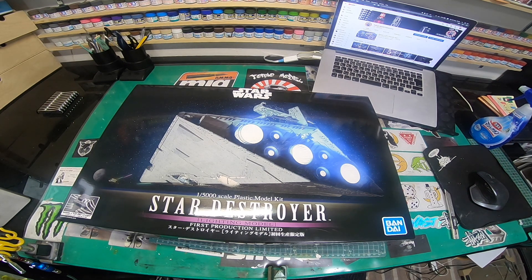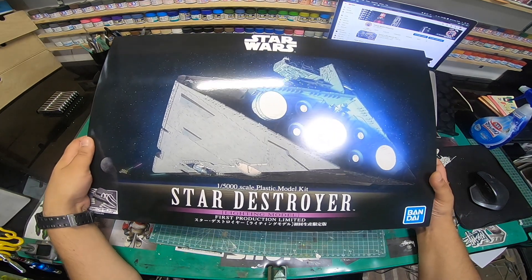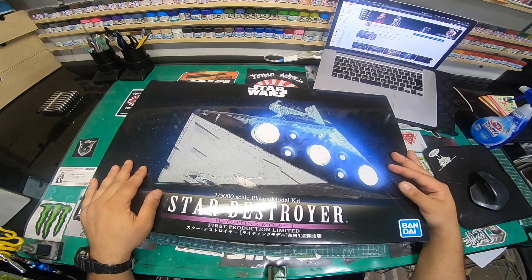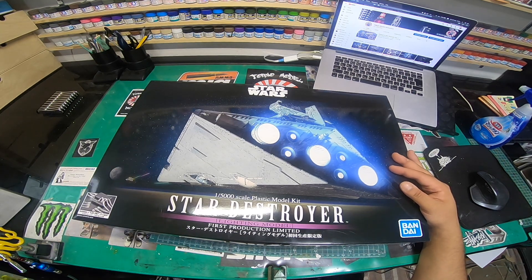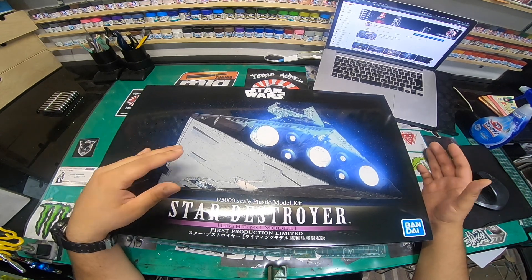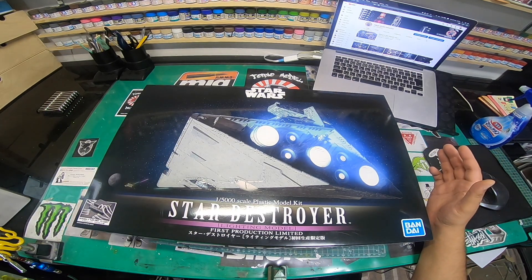Hey, what's up TMD crew, it's another video. This is the long-awaited Bandai 1:5000 scale LED limited edition lighting model. As you can probably hear from my voice, I'm not too happy. This is going out to my customers — the TMD crew — I had major problems yesterday and I'm making this short explanation to say I'm very sorry for what happened.